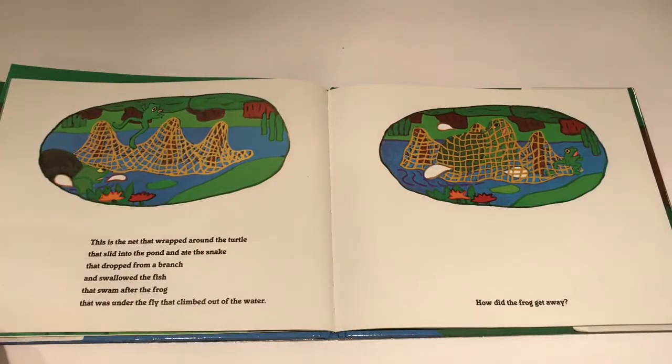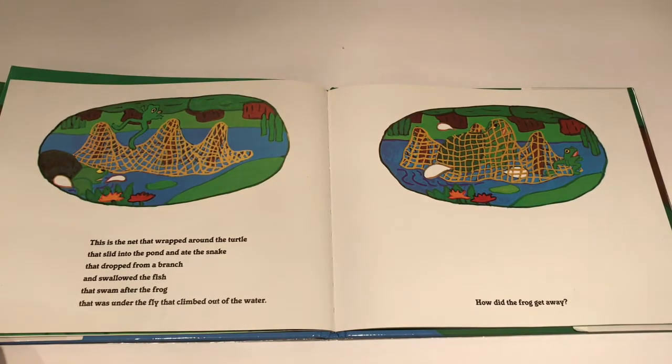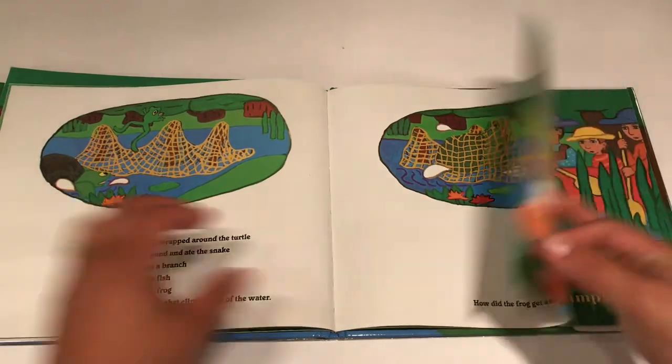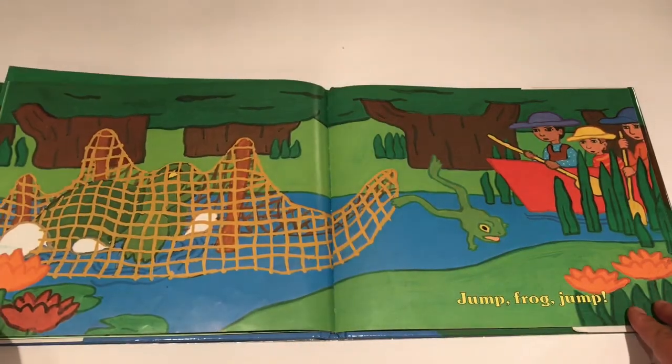This is the net that wrapped around the turtle that slid into the pond and ate the snake that dropped from a branch and swallowed the fish that swam after the frog that was under the fly that climbed out of the water. How did the frog get away? Jump Frog Jump!